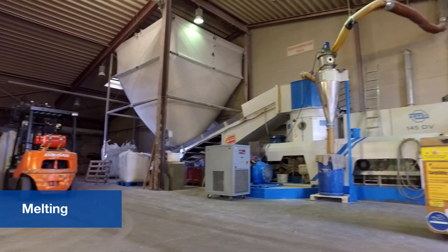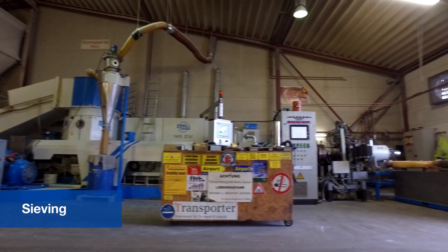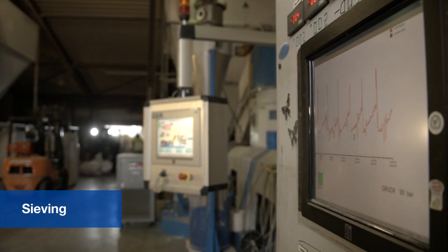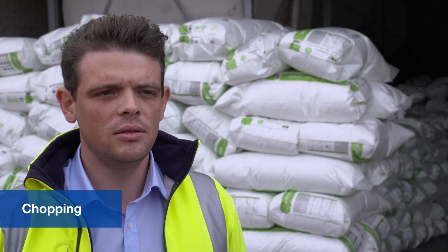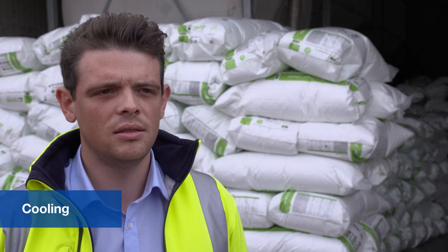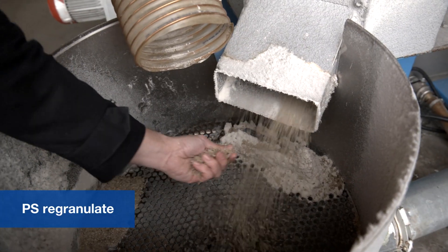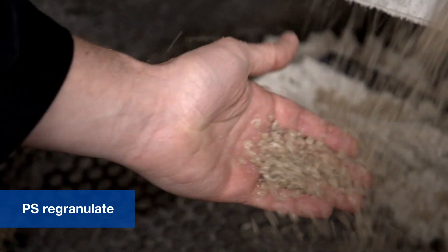The material is melted down in the extruder, degassed and pushed through a sieve, and then a perforated plate under pressure. Rotating blades then chop it into granules, which fall into a water bath to cool before being sieved out. The result of the process is PS Regranulate, the second recycled product made from EPS waste.